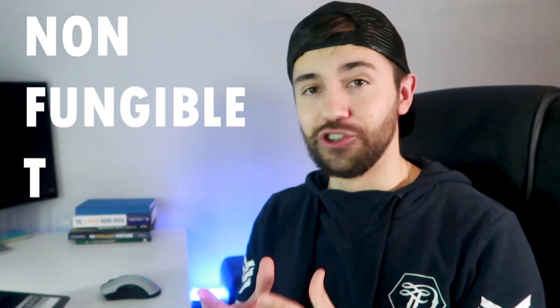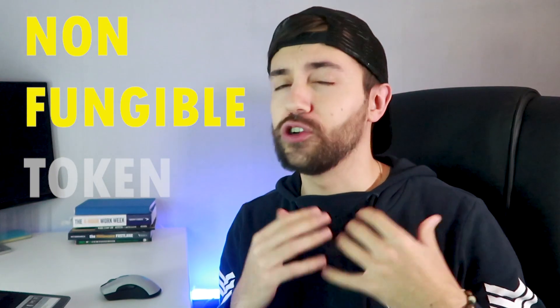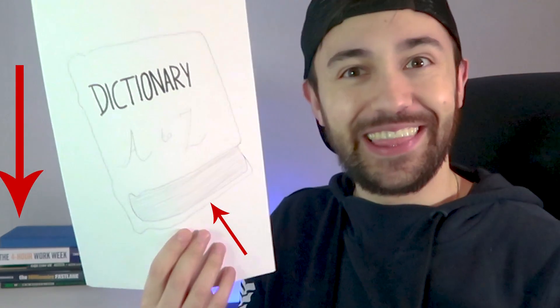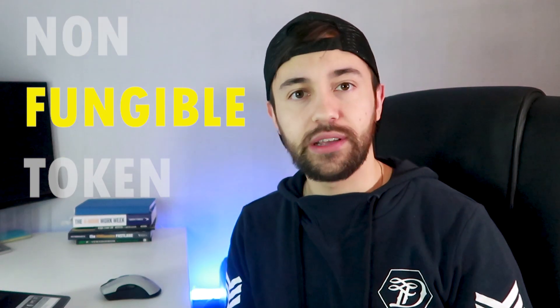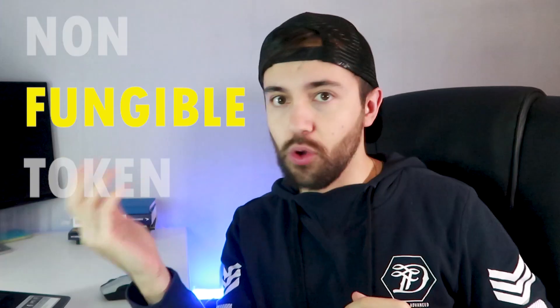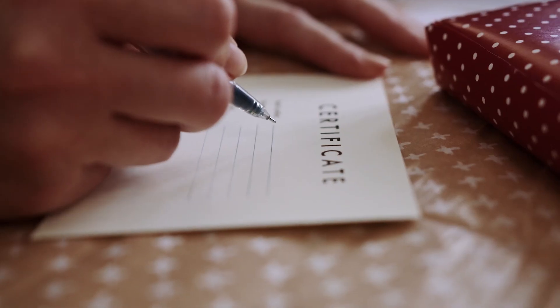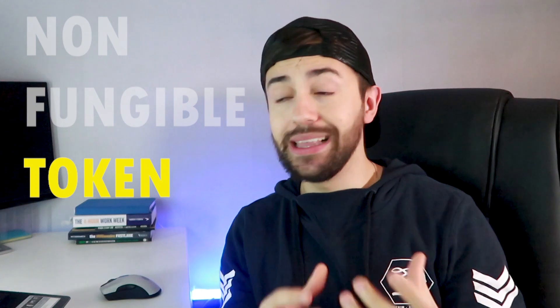First of all, an NFT is a non-fungible token. Non-fungible means it cannot be replaced, copied or subdivided by something else. It's something unique, just like the Eiffel Tower, the Mona Lisa, or my handmade drawing of my dictionary. Cash, for example, is something fungible — you can trade one dollar for two pieces of 50 cents and replace one for the other and it stays the same. A token is simply a digital certificate stored on a blockchain, which makes the ownership of the asset public and tracked.